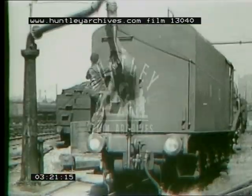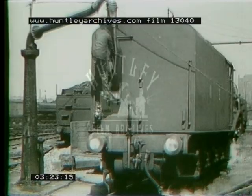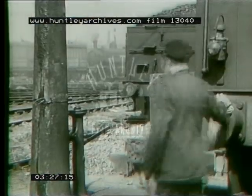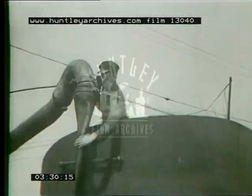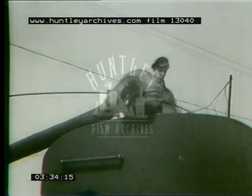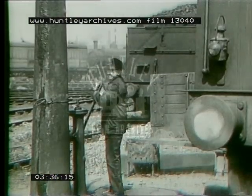Then, off she goes again, this time to take water. The fireman makes sure that the leather hose pipe is properly in the tank, otherwise he might get a soaking. A streamliner takes 5,000 gallons of water, which has been specially softened. You see, engines prefer it that way.